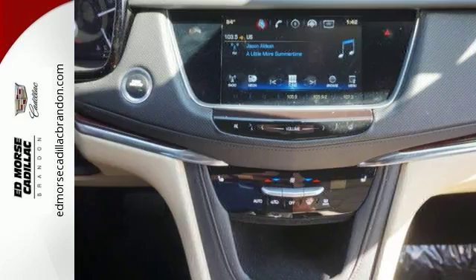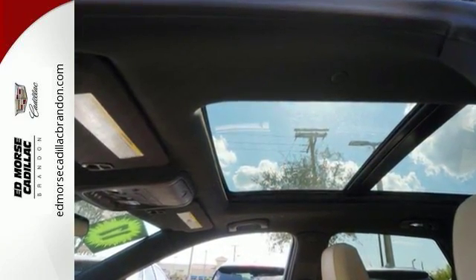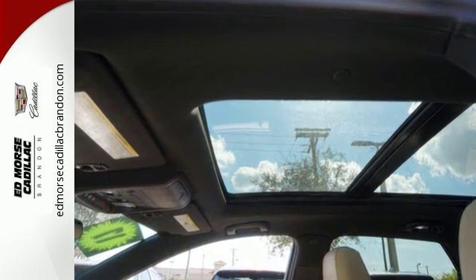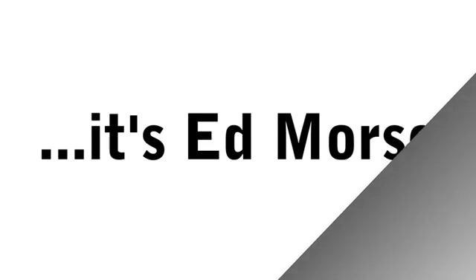Attractive and accommodating, this is your perfect match. Drive this XT5 home today. Call us today at 1-866-460-9587. For value and for service, it's Ed Morse.